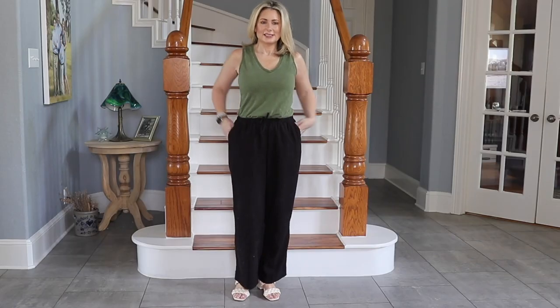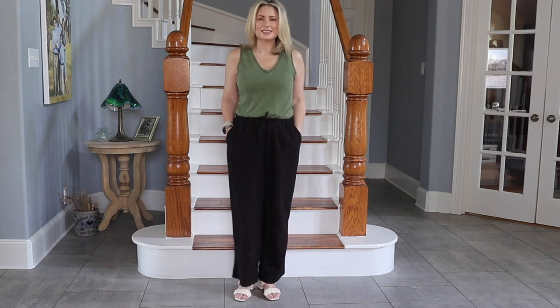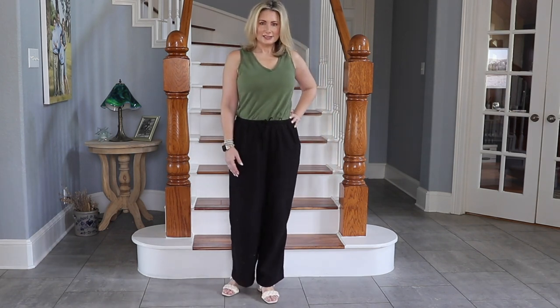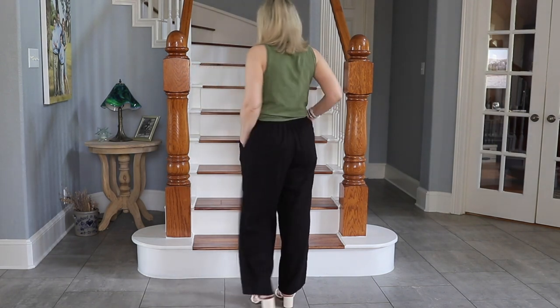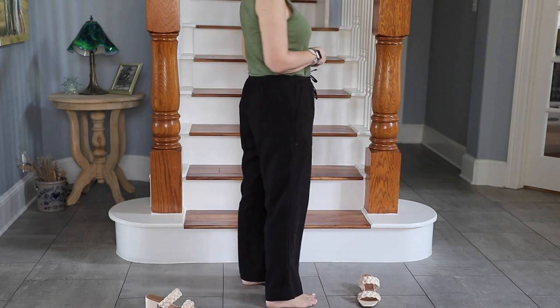Next up is the straight leg version, and I have two options. The first is from Free Assembly — not full-on wide leg, but there's a little more material than a traditional straight leg cut, very flowy, and they come in four colors. As my pants get more voluminous, I like to make the tops a little more fitted. Even though a really loose top and really loose wide leg pants is amazing to lounge in when it's super hot, it's not the most figure-flattering.